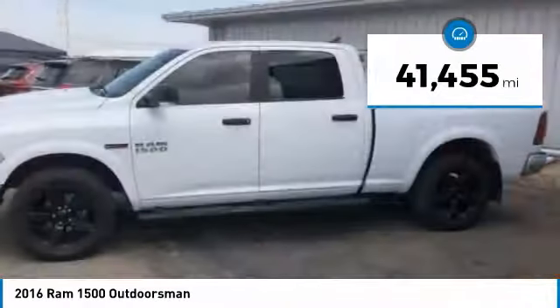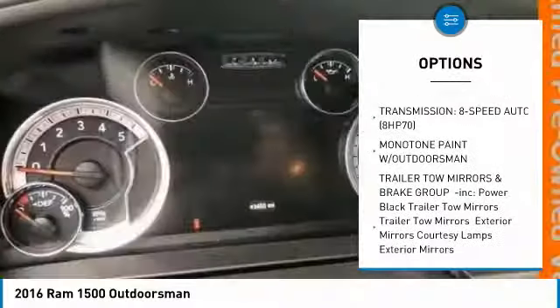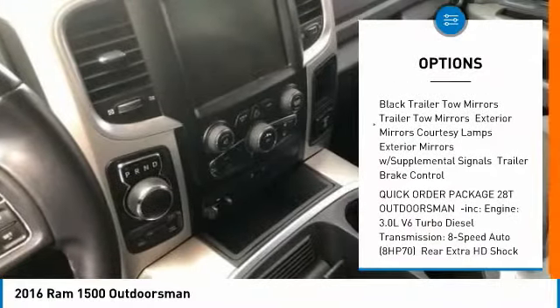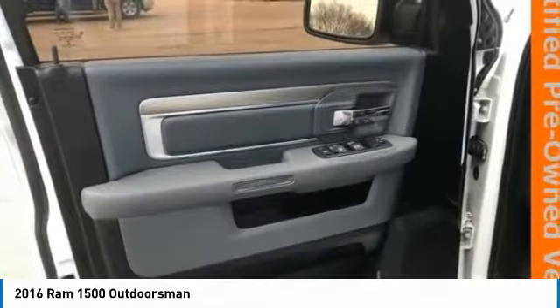This vehicle has less than 45,000 miles. Here are some of this vehicle's great options: tow hitch, anti-lock braking system, keyless entry, stability control, traction control, Bluetooth, adjustable steering wheel, power steering, aluminum wheels, and four-wheel disc brakes.